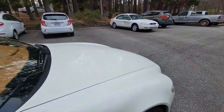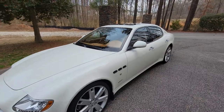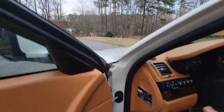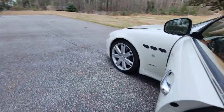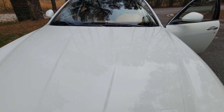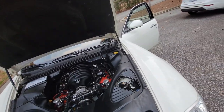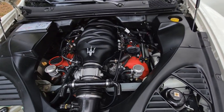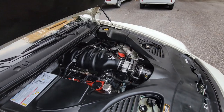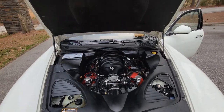This is the Quattroporte S, so it has the 4.7-liter engine — a bigger engine with more horsepower and better sound. Let me show you the engine real quick. When you see a red engine block like that from Maserati, that means it's the 4.7-liter engine. The smaller engine, the 4.2, has a blue block. Beautiful — look at that.